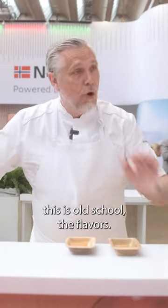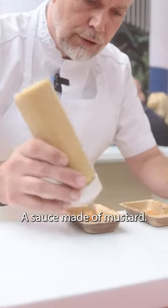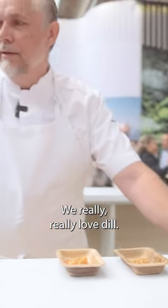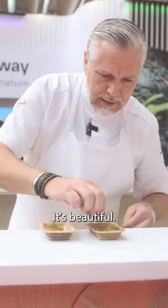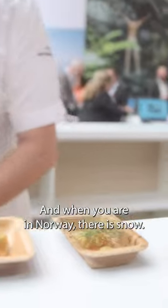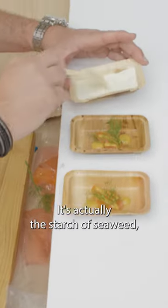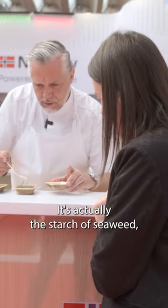We start with Norwegian Saladin. For us this is old school — the flavors that we're brought up with. A sauce made of mustard, we really really love this. It's beautiful. And when you are in Norway there is snow — this is snow. It's actually starch from seaweed with some herbs. Bon appetit.